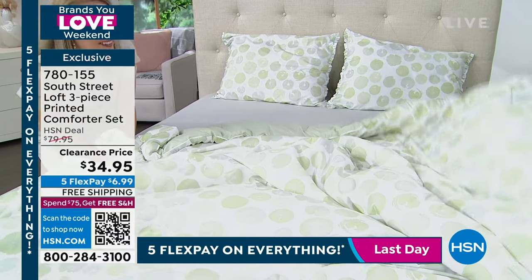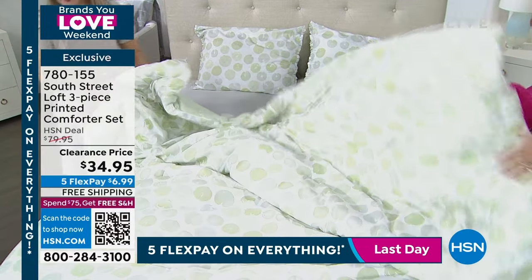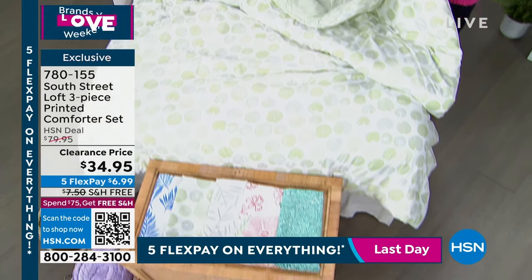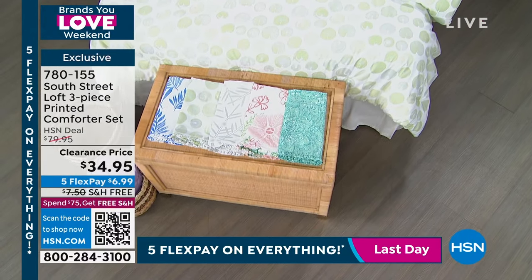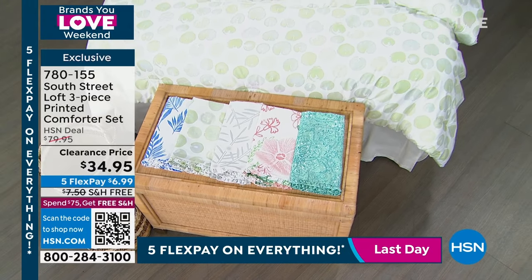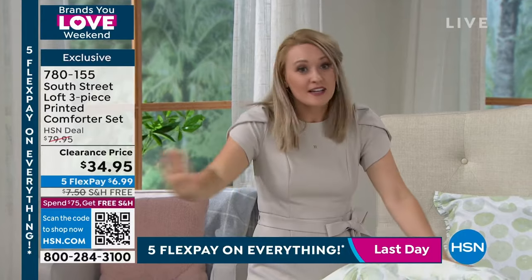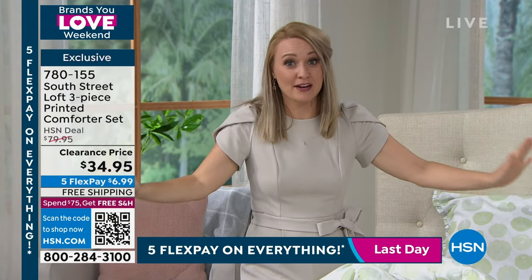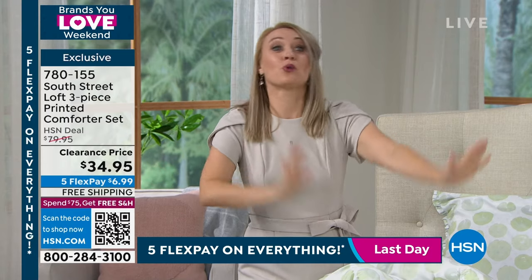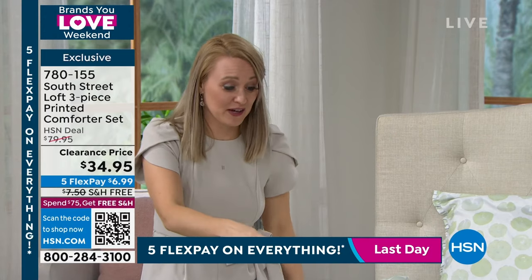I love this comforter set. Light and airy. I have the blue leaves on my guest bed right now. My parents have used it all winter. They came and visited me for about six weeks and that's the comforter that they slept under. So speaking from experience, this is one of my most favorites. I cannot believe the price right now and free shipping. If you are in the kitchen or anywhere else around your home, run to your TV because we're going to show you the colors right now.